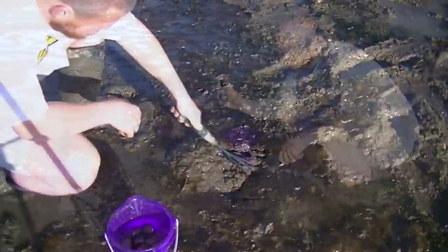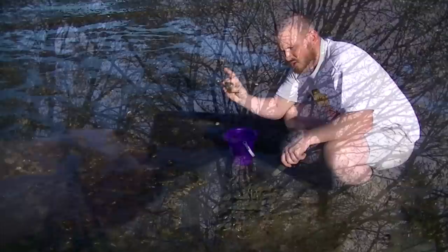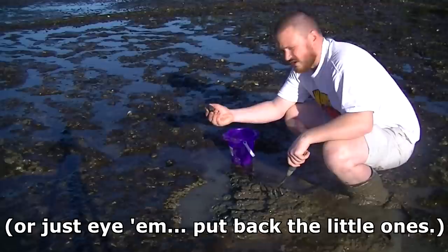It should be noted that there is a size limit on these guys — they need to be at least an inch and a half across. A lot of crab measurers these days actually have a hole that you can put them through to see if they're that large. You could also measure them with a string tape measurer. The inch and a half requirement is just to make sure they do get a breeding cycle in.